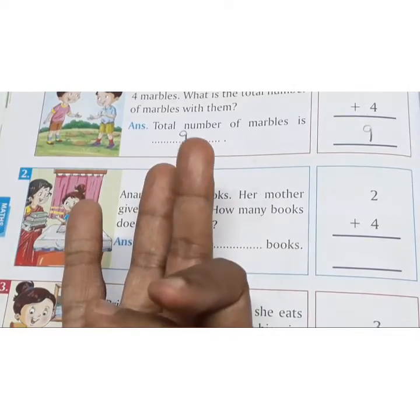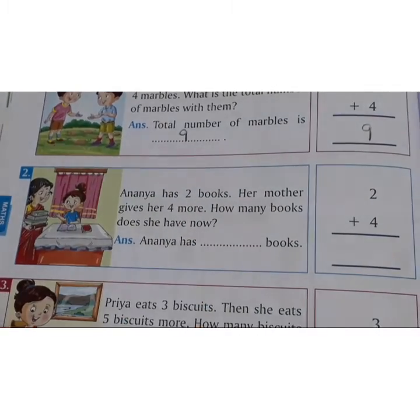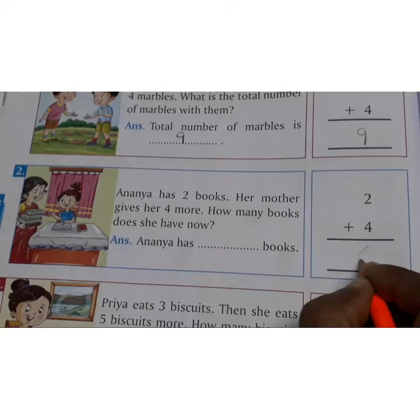2 in the mind and 4 on the fingers. After 2: 3, 4, 5, 6. The answer is 6 books.